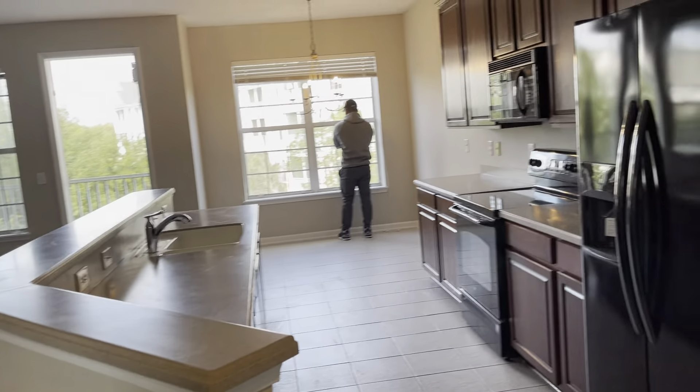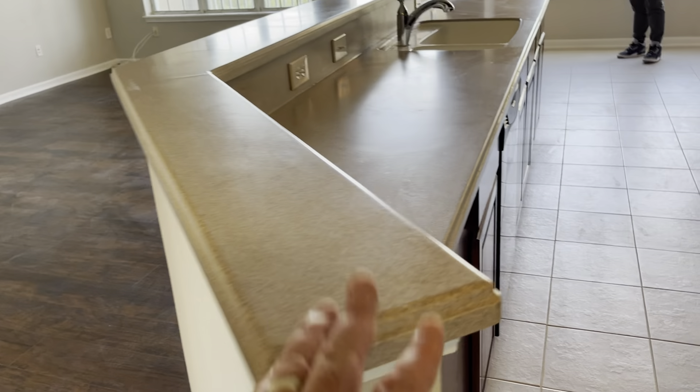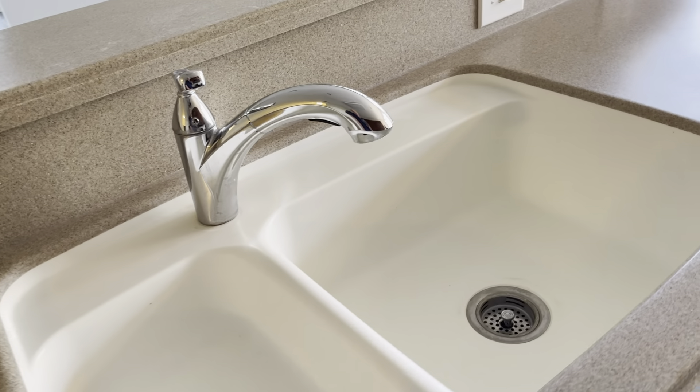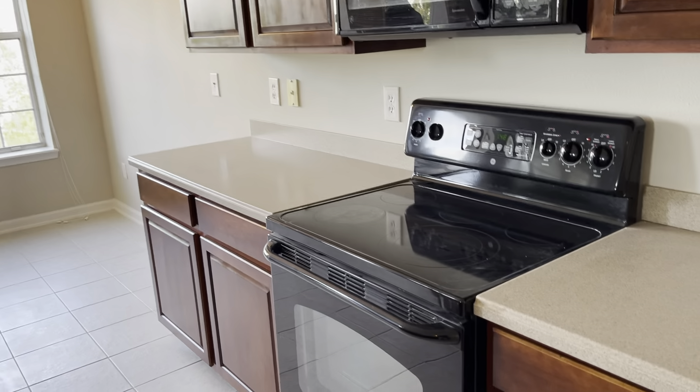Have a nice open floor plan. The countertops are what we call Corian. Corian is a synthetic material, very resistant to wear, very heavy duty. All the cabinets appear to be in decent condition. Have your pantry over here.